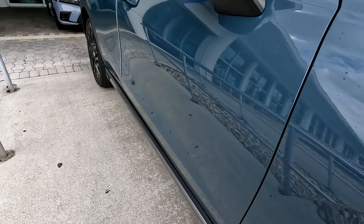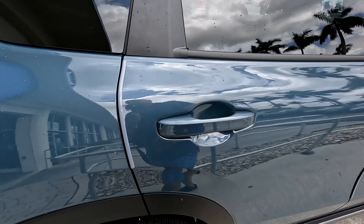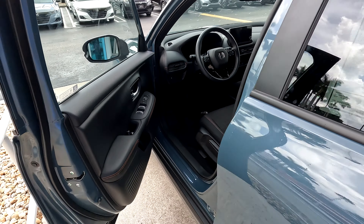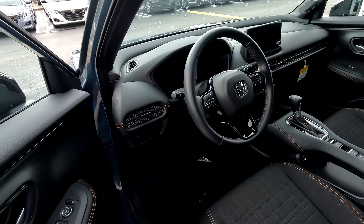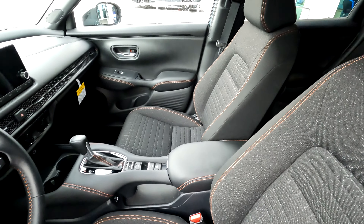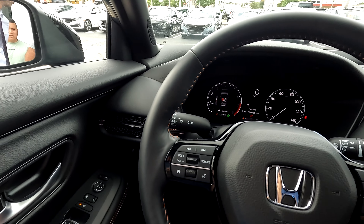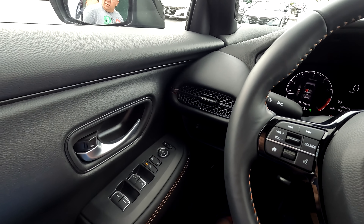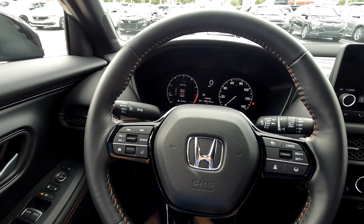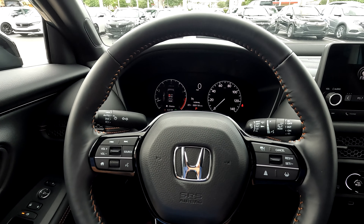It's very nice and very roomy. Blind spot monitoring. Beautiful interior. Nice cloth seats on the sport model. This is the interior of the brand new 2023 Honda HR-V — it's a brand new model, just coming out. This is a demo at one of the dealers here in Miami, Florida, at Bremen Honda. This is the sport model.